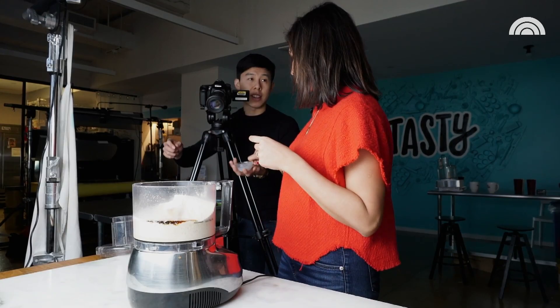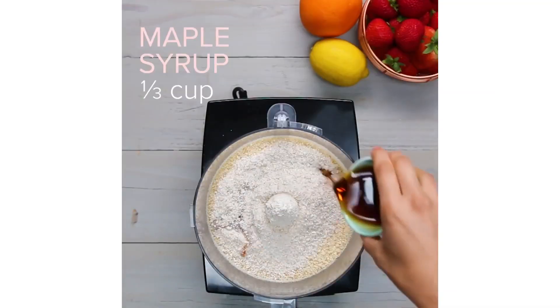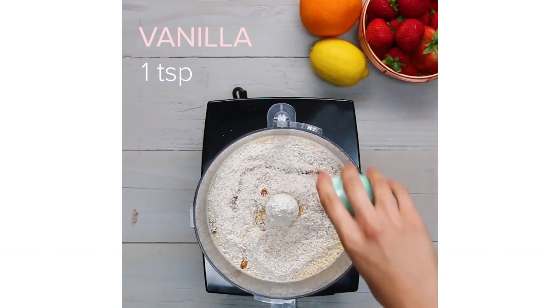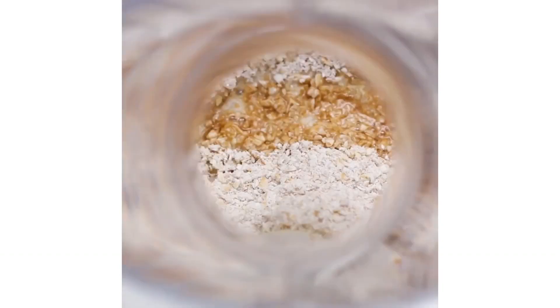In the editing, we'll put the text that says, like, one tablespoon of milk, two tablespoons of this, in the left corner. So we have to make sure we save room on screen to make sure we have enough space to put that text up there.